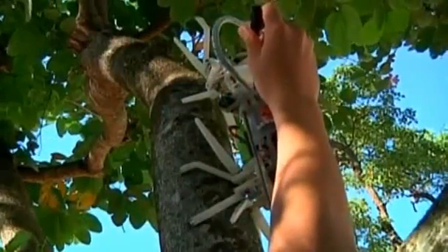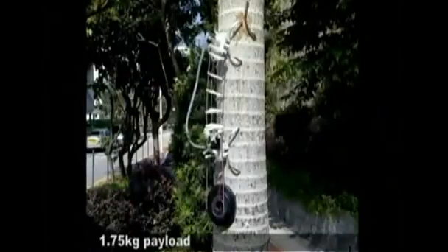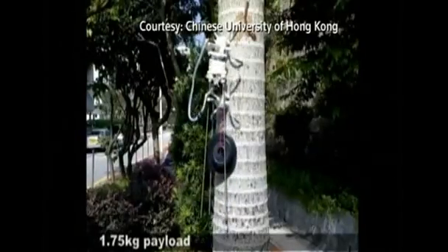TreeBot is equipped with a camera that transmits images in real time, making it an effective early forest warning system. And although the machine weighs just 600 grams, it can carry nearly three times its weight and boasts an impressive grip.